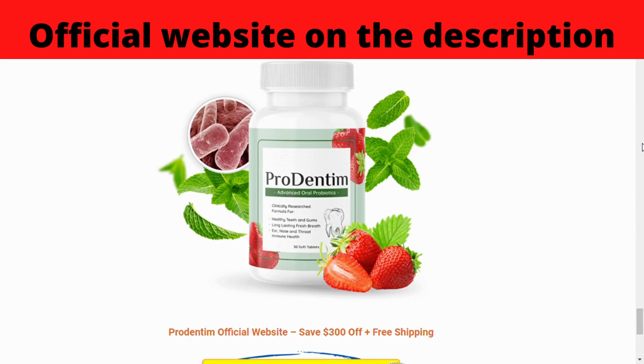Each serving of Prudentum contains 3.5 billion colony-forming units (CFUs) of probiotic bacteria to support oral and dental health. The formula also contains other plants and minerals for added effects. There are 5 probiotic strains in Prudentum, each working in a different way. It contains Lactobacillus paracasei to support gum health, and Lactobacillus reuteri to help with inflammation and support a healthy mouth environment. The 3 other strains support a healthy respiratory tract, a healthy mouth, and help maintain a healthy immune system.